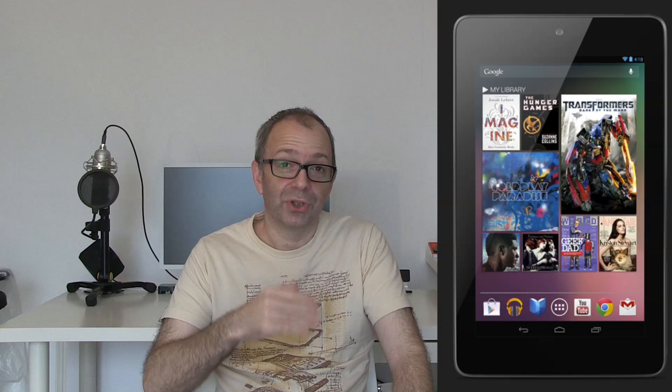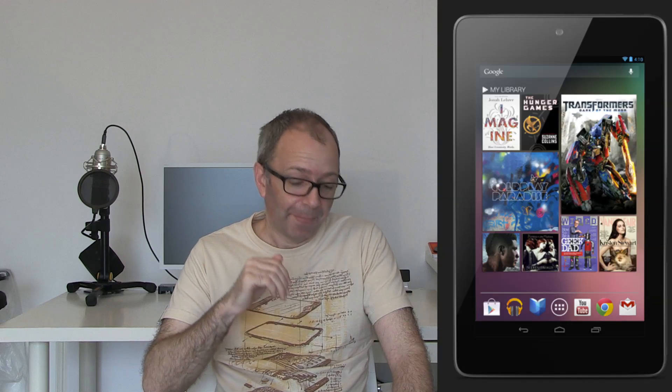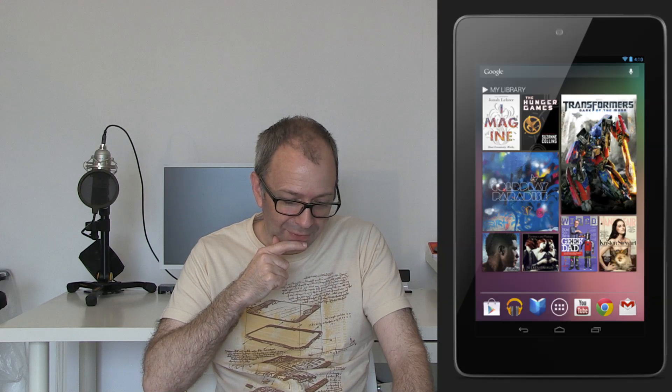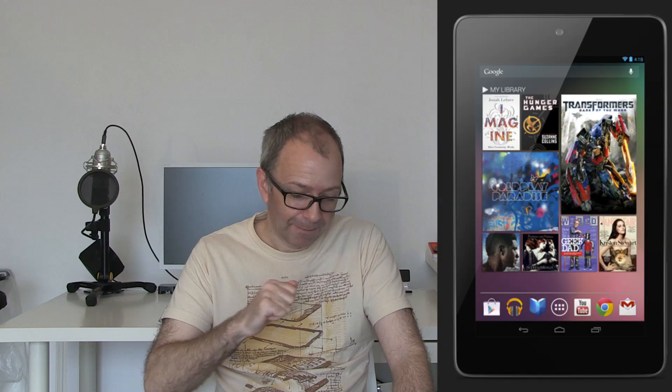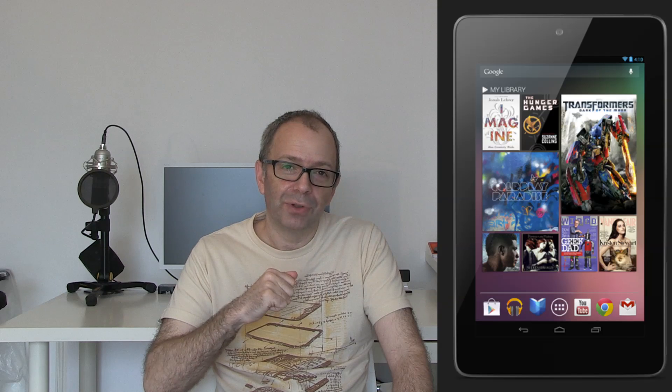They moved on to hardware announcements — what we'd all been waiting for, with rumors building for weeks, many of which came true. The Google Nexus 7 tablet was announced, made in partnership with ASUS. It features a seven-inch screen with 1280 by 800 resolution.